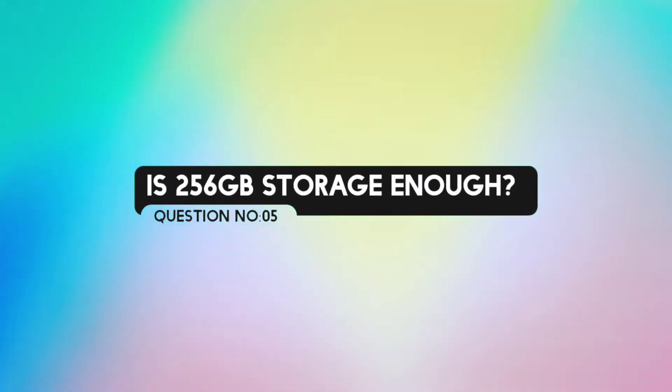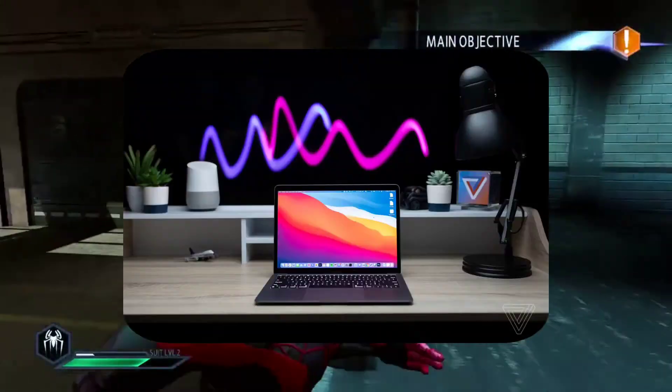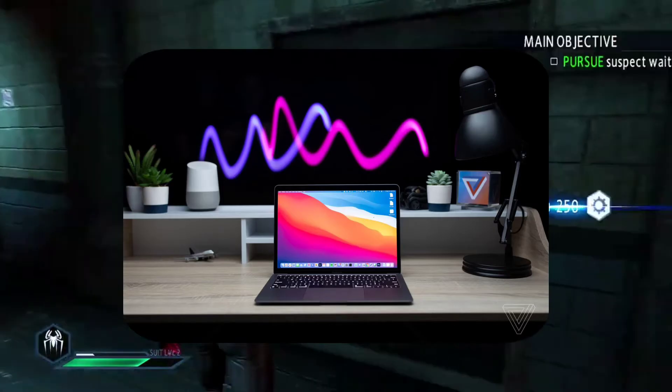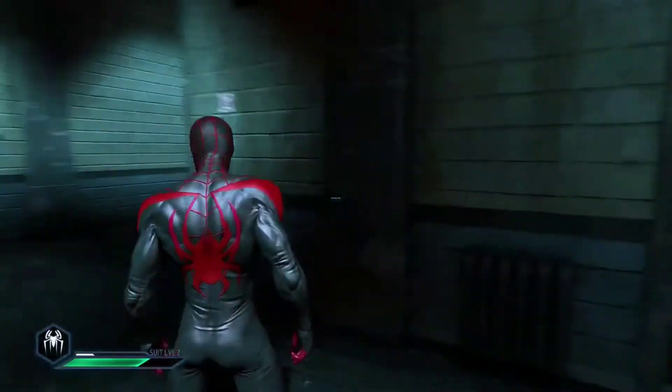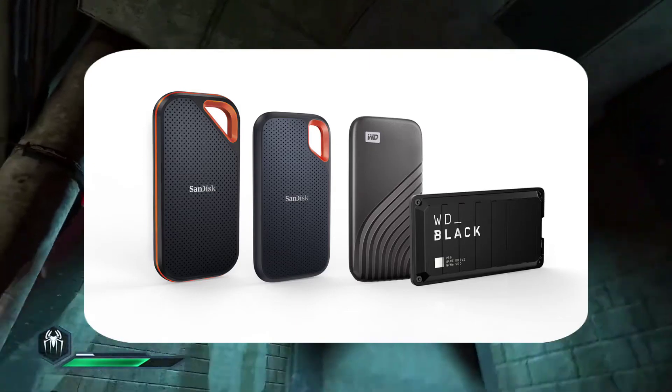Question number 4: Is 256GB storage enough? It depends on the person and their usage. If you have a MacBook Air and need more storage, you can use a portable SSD. So storage won't be a major problem, and cloud storage can also be helpful.